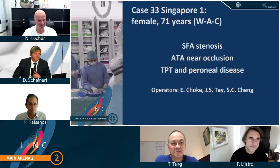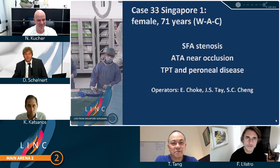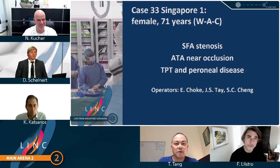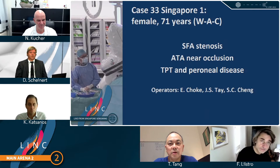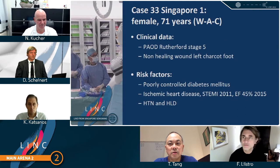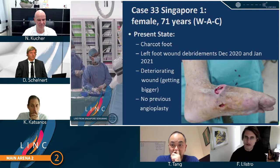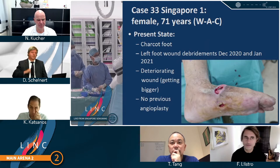Hi, everyone from Singapore. My name is Edward Chok, and operating with me is Dr. Teichasheng and Dr. Chengxin Chuan. Today our case is a 71-year-old female with multi-level, multi-vessel disease and CLTI stage five. She has a wound in her left foot — a Charcot foot which is non-healing — poorly controlled diabetes mellitus, previous STEMI about nine years ago, hypertension, hyperlipidemia. She has previously undergone two debridements by the orthopedic team. Although the wound is clean, it's getting bigger with no signs of healing, and no previous angioplasties to this lady's left leg.